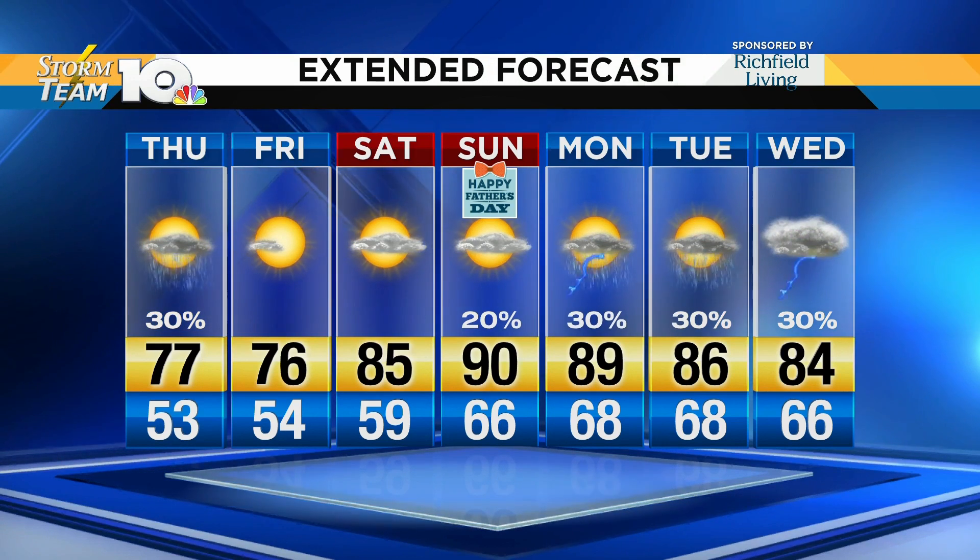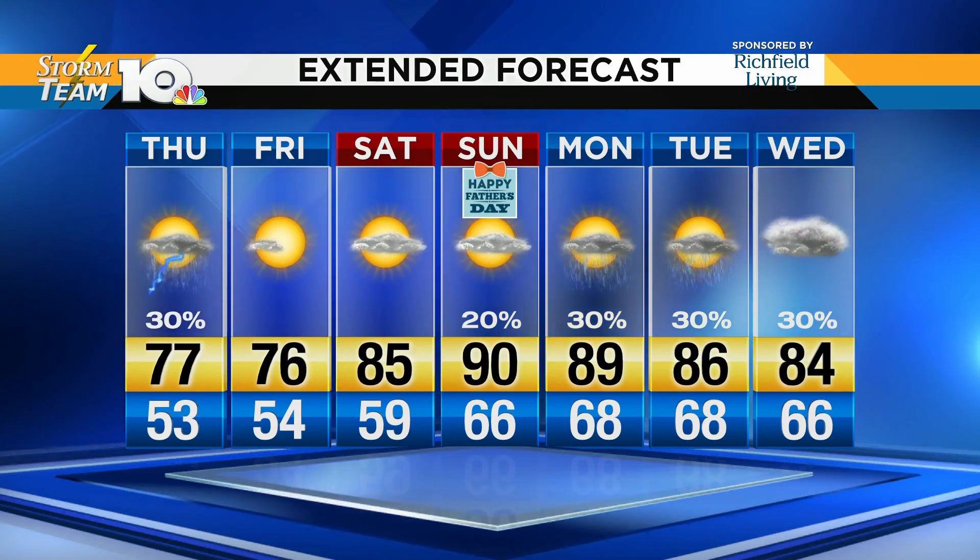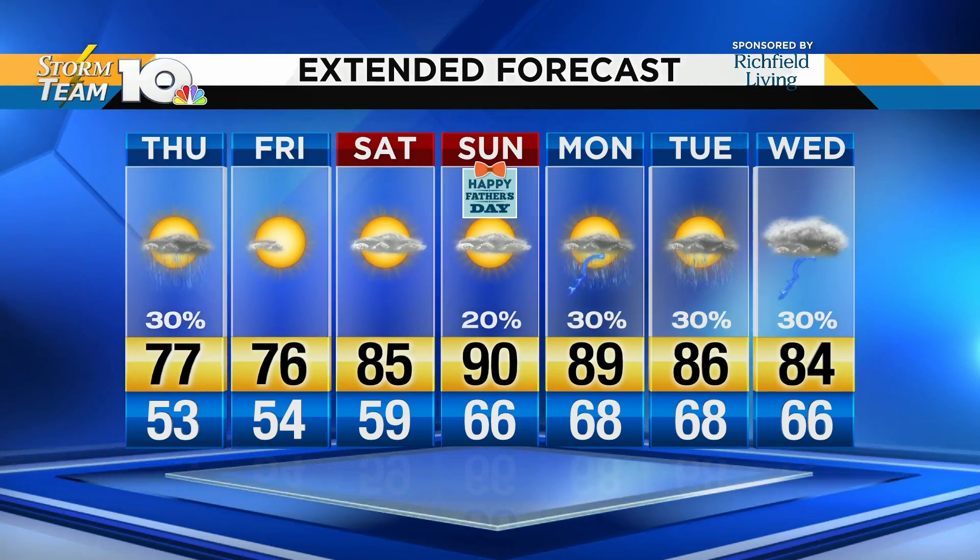If only we could keep the humidity out — that'd be nice. The dry heat out west? Maybe not that hot — it is quite warm there, for sure. Thank you, Jonathan.